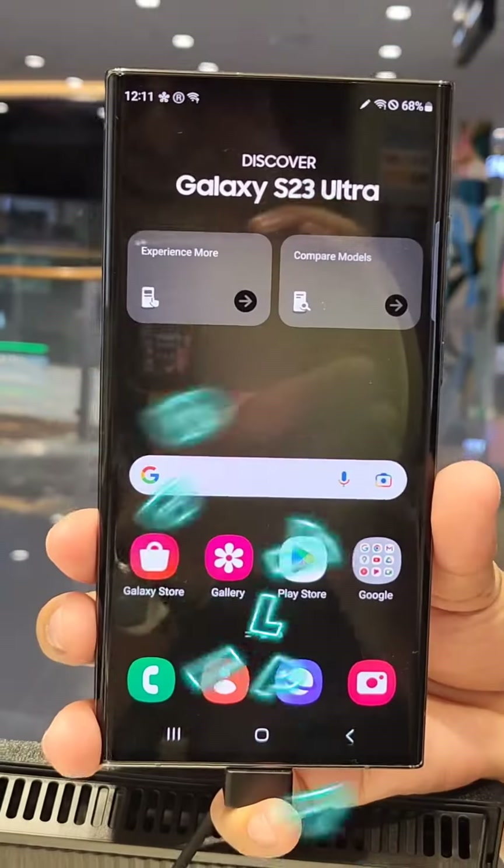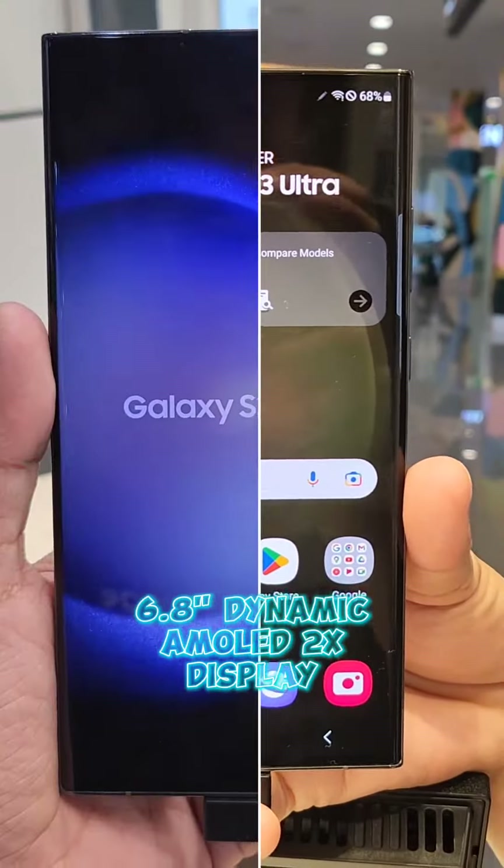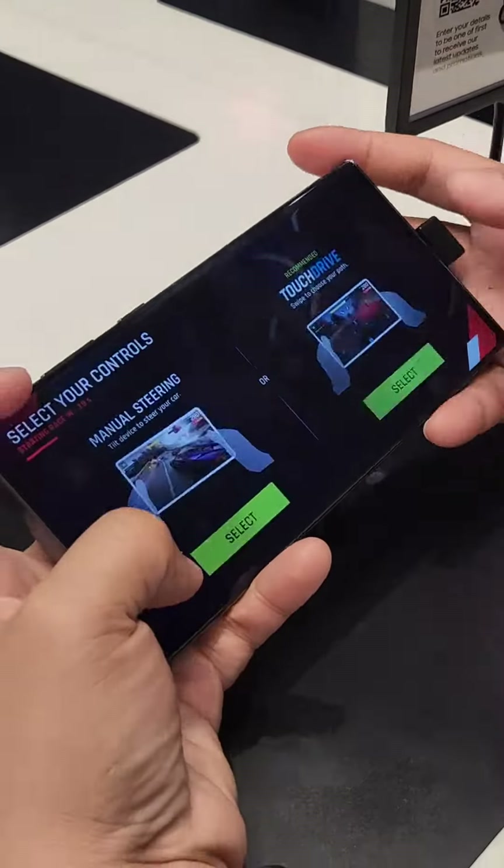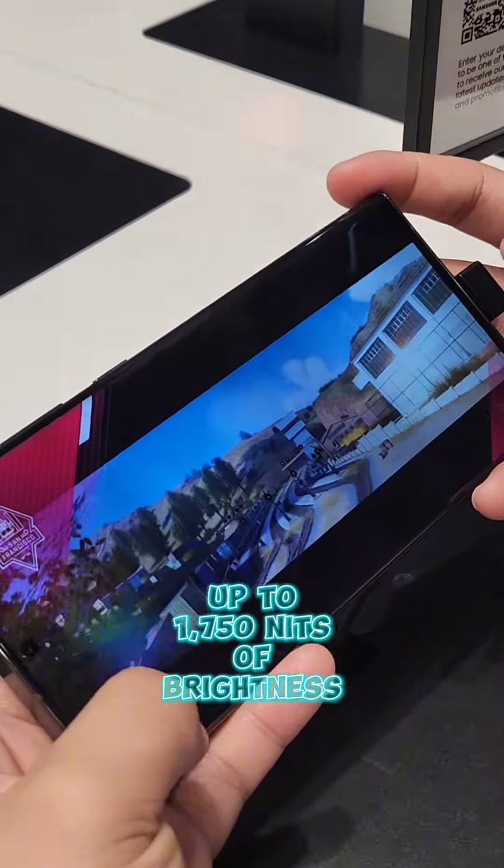Number 4: Display. With its 6.8-inch curved dynamic AMOLED 2X display, feel the brightness of your screen even in direct sunlight.